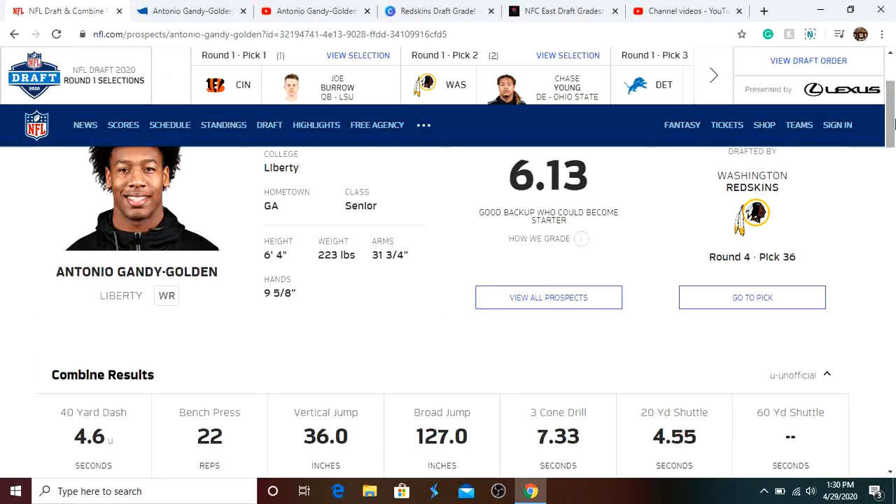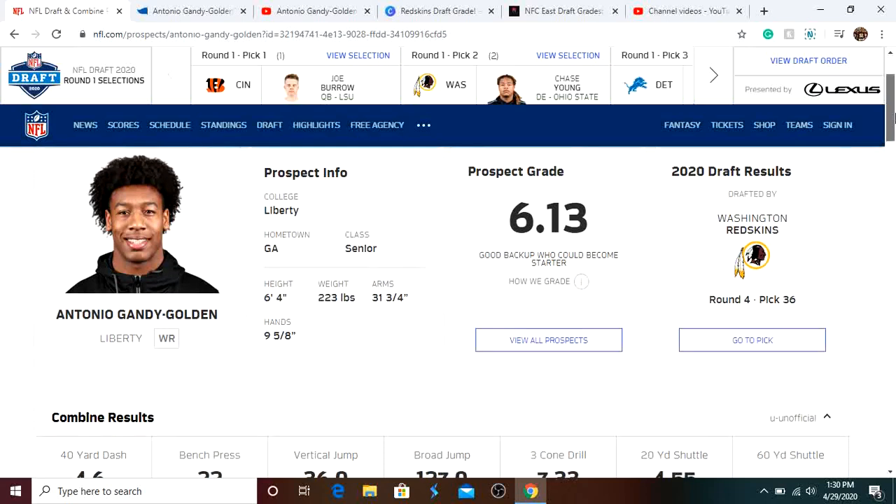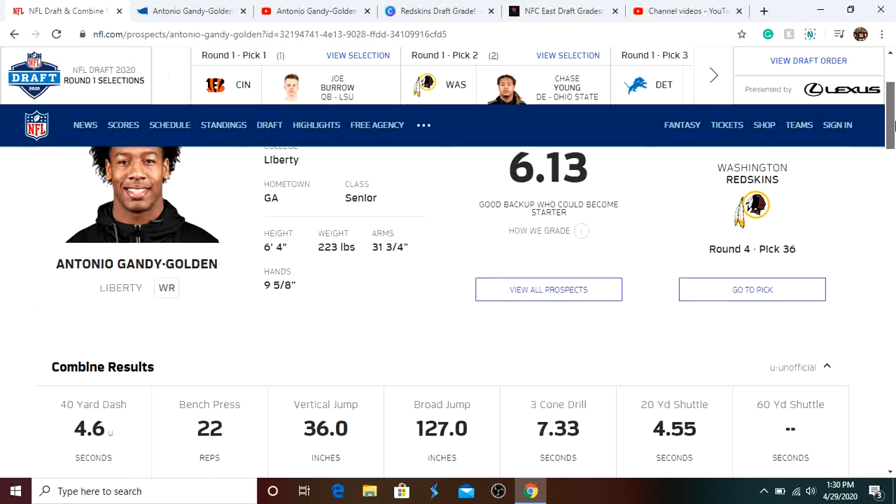Antonio Gandy-Golden is a wide receiver out of Liberty who last year had about 1,300 to 1,400 yards receiving, 10 touchdowns, and 17.7 yards per catch. He's about 6'4", 220 pounds, so he's a big receiver and fits our scheme perfectly. We already have Terry McLaurin as our number one receiver and Stephen Sims in the slot, so we need that outside receiver — and Gandy-Golden is perfect for that. He's a deep threat, can make contested catches, and is very physical, though he still has some things to improve on.